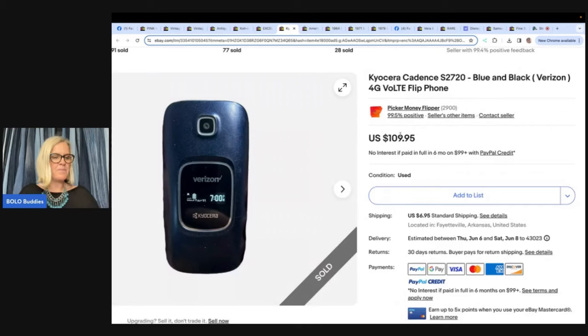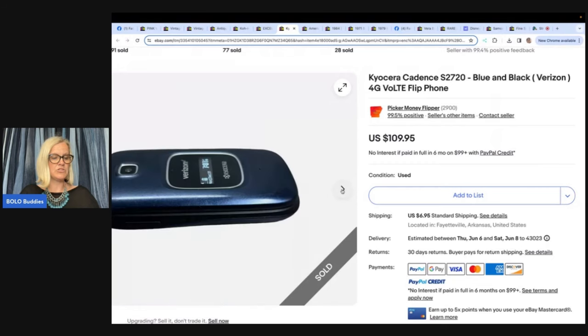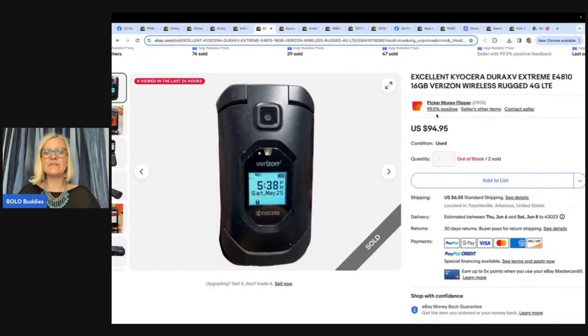From Picker Money Flipper on eBay and YouTube — definitely check out their channel. They paid $2 at a yard sale for a Verizon flip phone, and it sold for $109.95 plus shipping in three days. Would you have walked past it? And this was not a fluke — they picked up two of these phones at the same yard sale, $2 each. Both sold for $94.95 plus shipping in three days. Big money, fast sale.